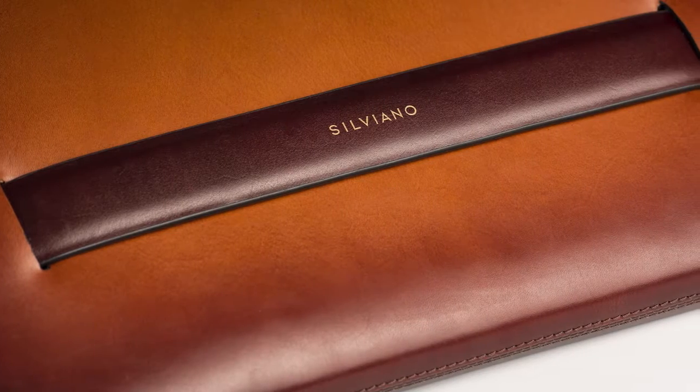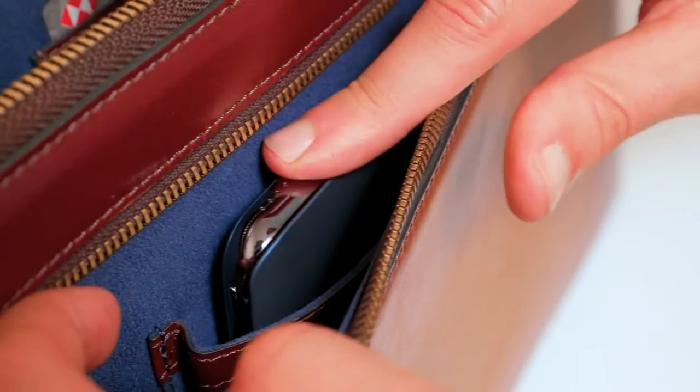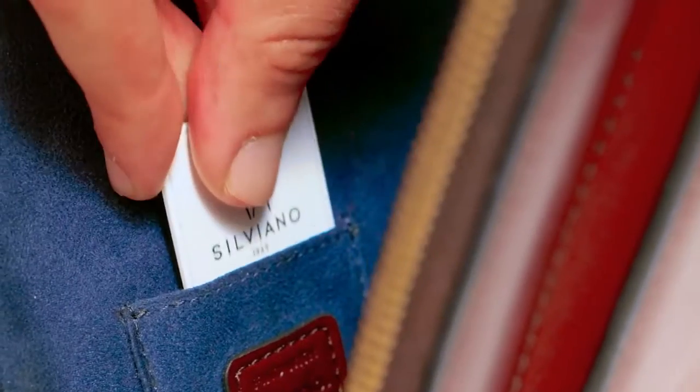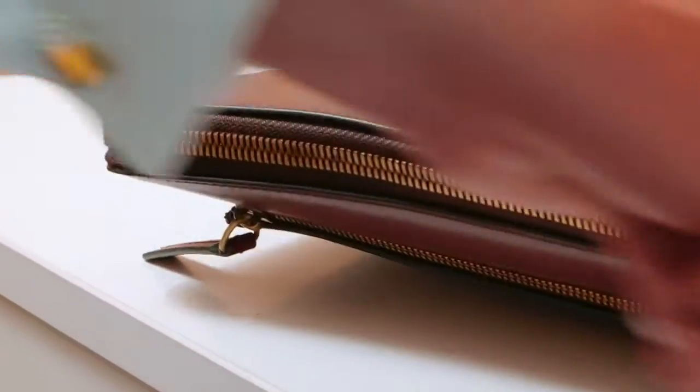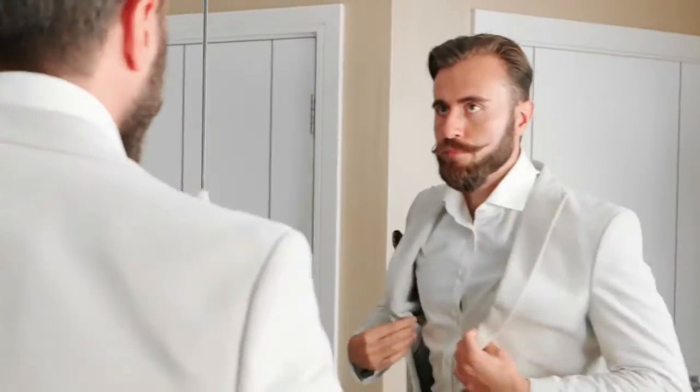Introducing the Silviano Laptop Sleeve — the first voice-activated laptop sleeve engineered with wireless charging and global tracking. It'll keep you charged all day long, help you find it if it goes missing, and protect you from electronic pickpocketing, all wrapped in super sleek, hand-finished luxury leather. Combining luxury materials with the latest tech, our sleeve is ready to fit into and upgrade your daily life.